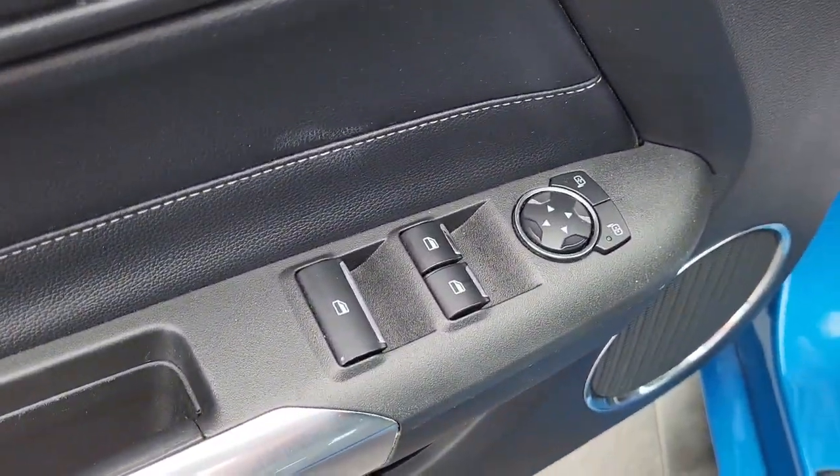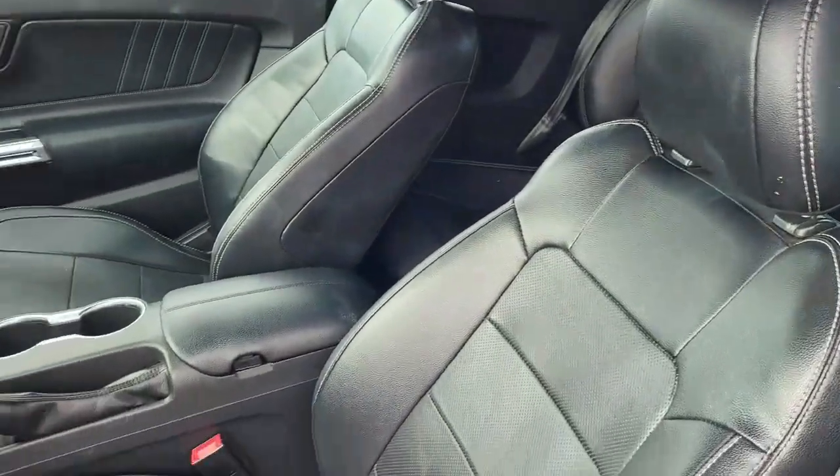Driver's side door — you've got your power mirrors, power windows, power locks, and power seat adjustment for the driver.